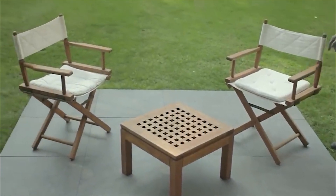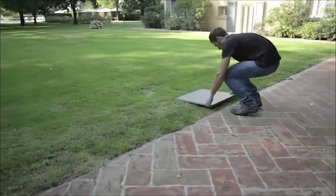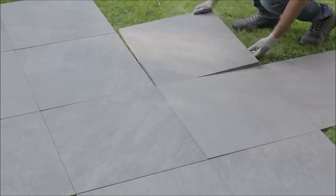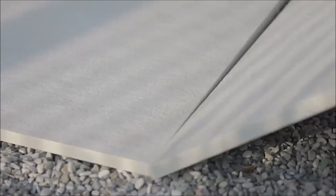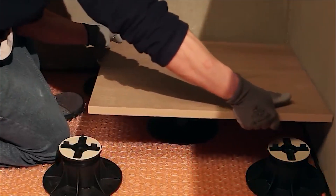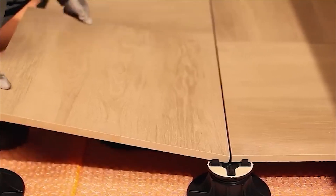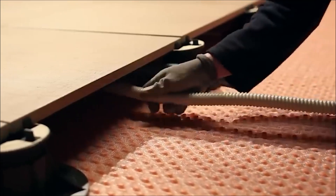In addition, porcelain stoneware tiles are non-slip, non-allergenic, fire resistant, and easy to maintain, making them a great choice for any building regardless of its purpose. And because they can be made in such large sizes, they're perfect for large-scale projects — a single tile can measure up to 47 inches by 47 inches.